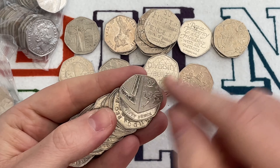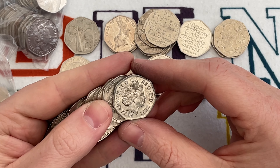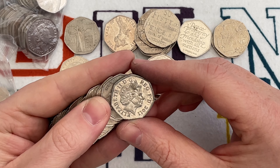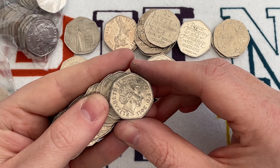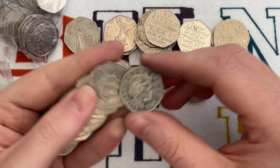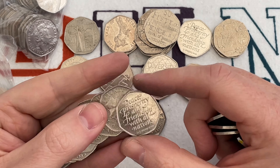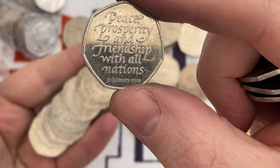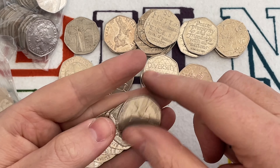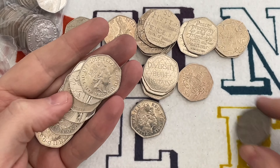We've got a 2011 — repeat, we've got a 2011! It's got a point at the top so it's definitely going to be an Olympic — if it were a shield it would have a flat top. I'm going to leave that there, finish this bag off, and have a little feel of the other side to see if I can guess what it is. There's another Brexit with the correct date, and a Paddington at the Cathedral.